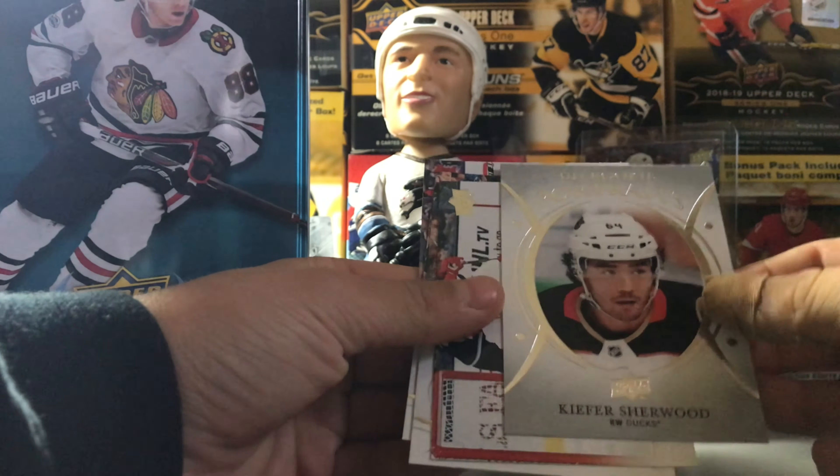We got P.K. Subban, Ryan Murray, James Neal, Corey Schneider, Tim Ward, Milan Lucic, Brian Little, and it is — oh, Robert Thomas! That's a good one, I forgot to say that one. He's a Stanley Cup champion! Oh really, that's a pretty good one. I'll put the price on the screen. Very good Young Gun, nice way to start off the break.